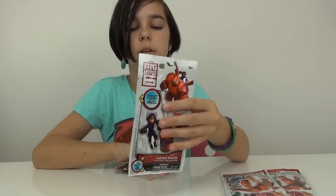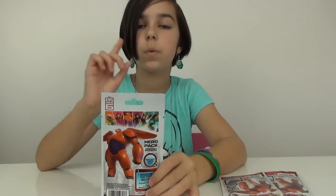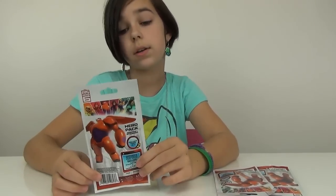So what these ones include: there are 16 different stickers and 24 different dog tags to get. Each one includes one of eight sticker sheets, and one of 24 unique dog tags.